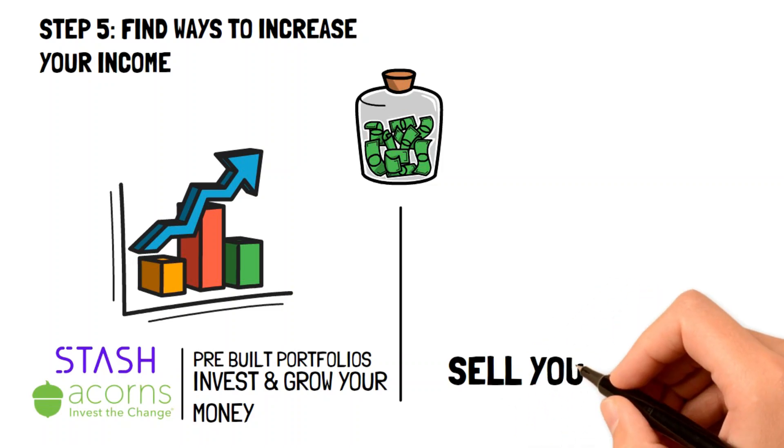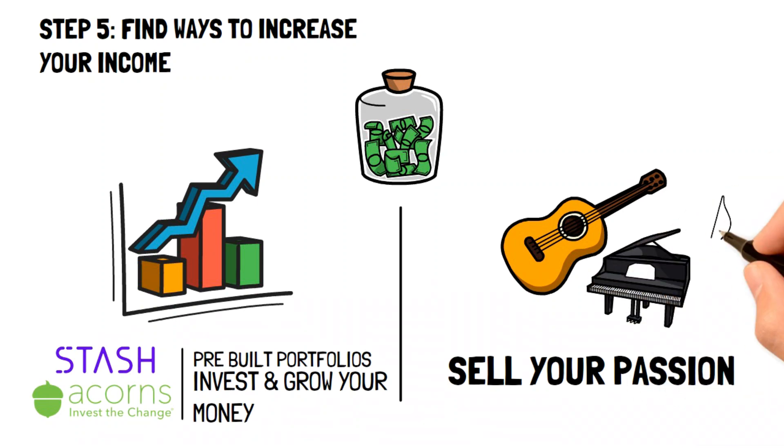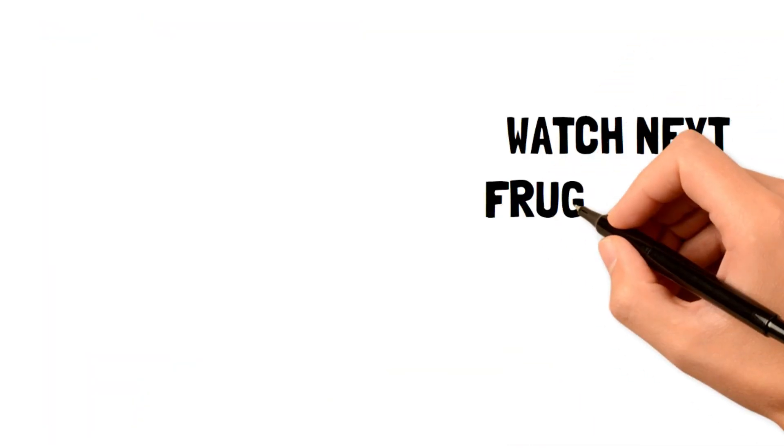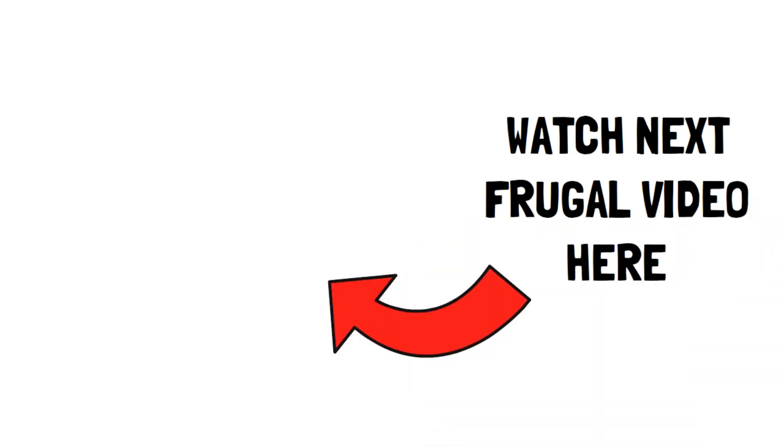Another way is to start a side hustle. If you've got a hobby that you're passionate about, then you can start selling those services that are associated with it. For example, if you're a great musician, you can start creating royalty-free music or selling freelance services. By having a much larger income, you'll be finding yourself having financial freedom in no time.